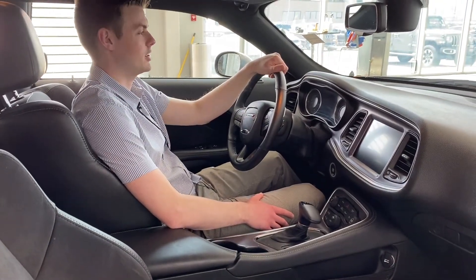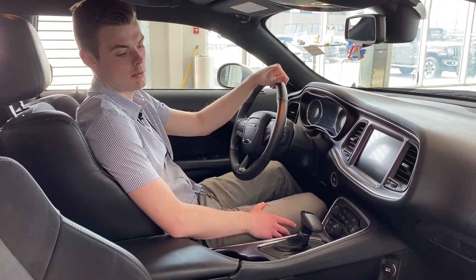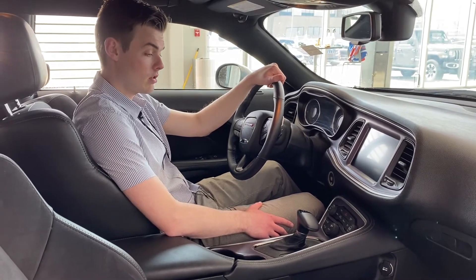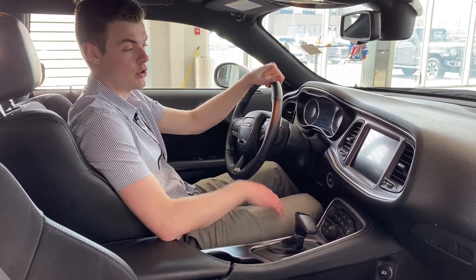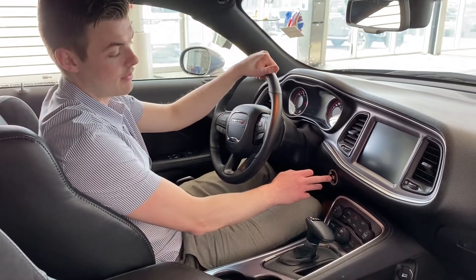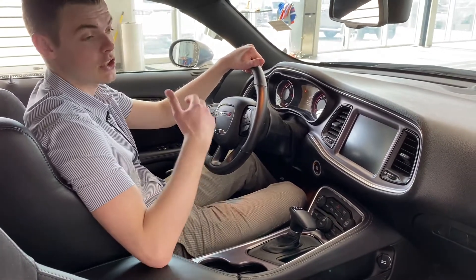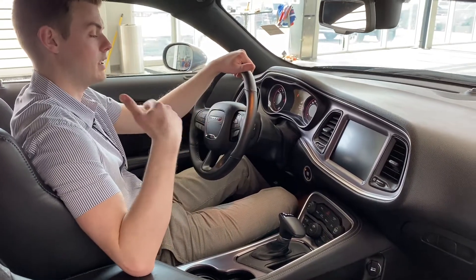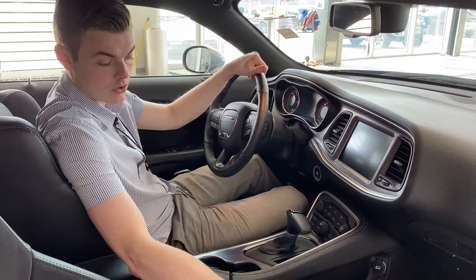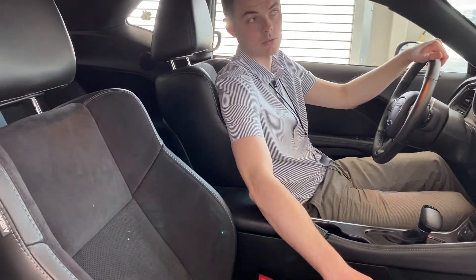Looking pretty cool on this Challenger — you could too. It's a 2017, just over 32,000 kilometers, so it's way under kilometer for its year — it's got a lot of value. You can press the super track pack or sport mode to adjust your performance features. I don't have the keys, so that means you have to come down here and try that yourself. It does have beautiful suede insert leather seats — they're perforated and super comfortable to sit on.